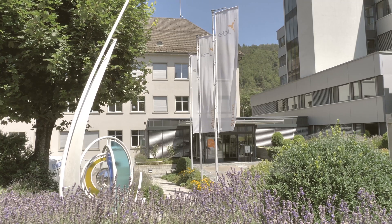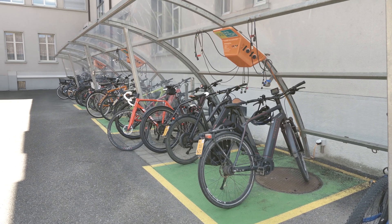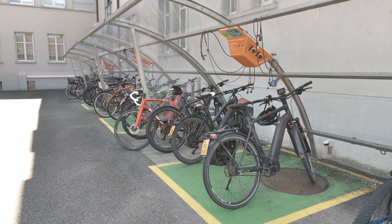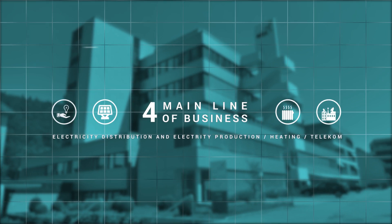EBL is a startup which is 120 years old. It was founded to set up an electricity grid and provide electricity to the people around here. It's a cooperative that grew into an electricity grid operator and energy provider. We also have a telecom network that we acquired, and we have something like 100,000 customers.